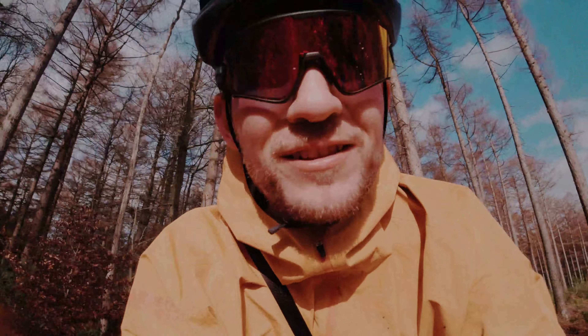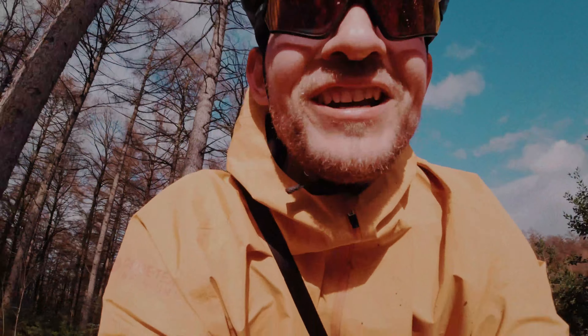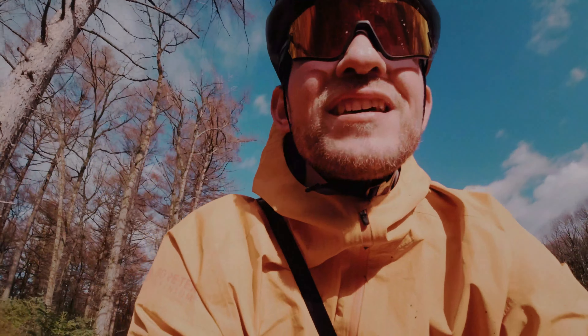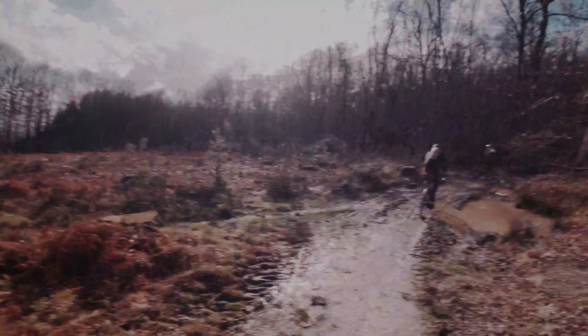Just want to say hello from Belgium because right now we are just crossing the border on the trail. The trail reminds me a little bit of the Ardennes and biking over there.